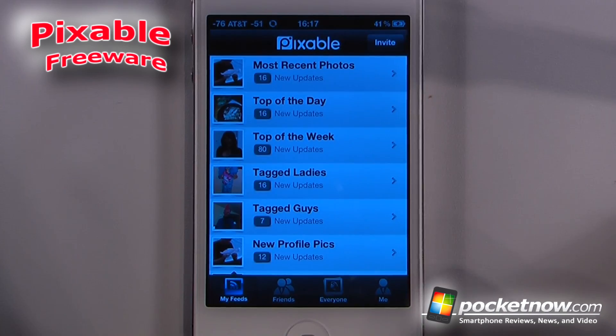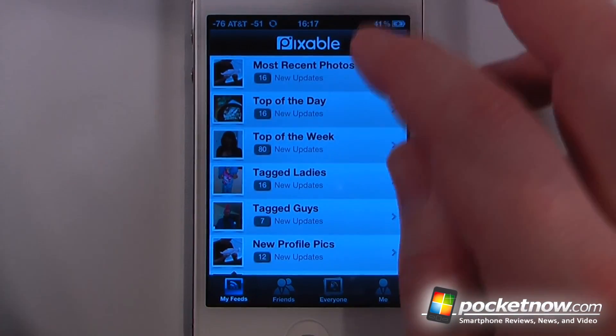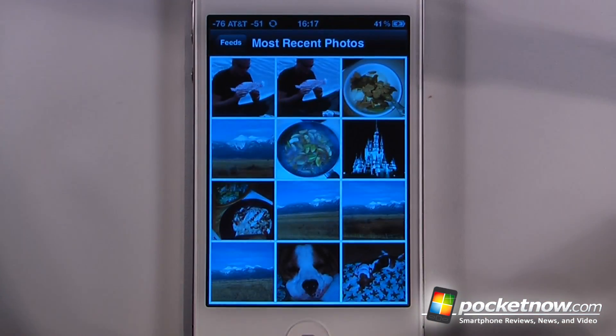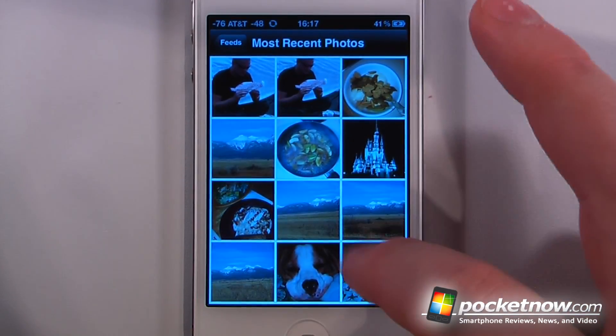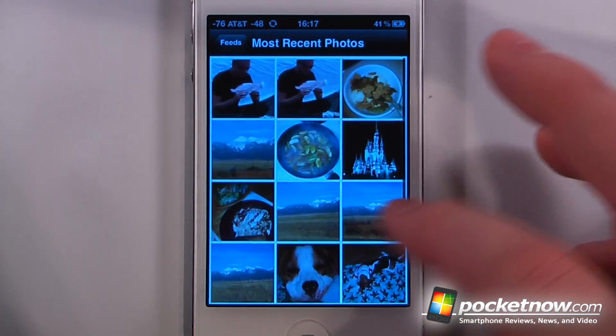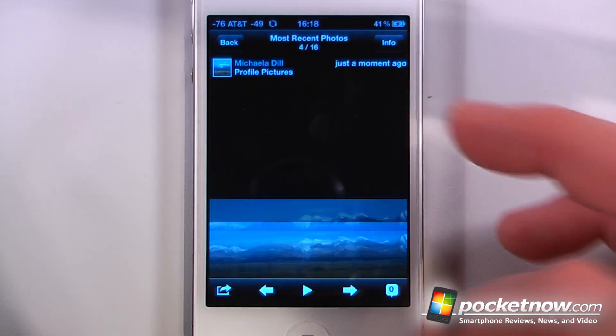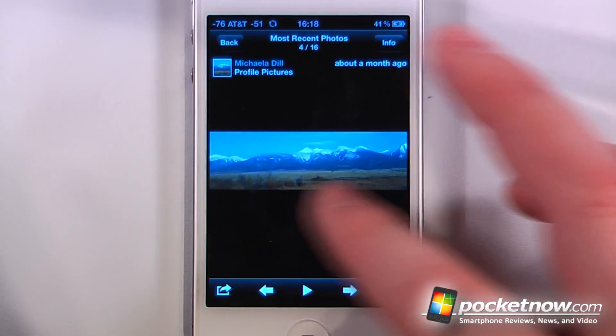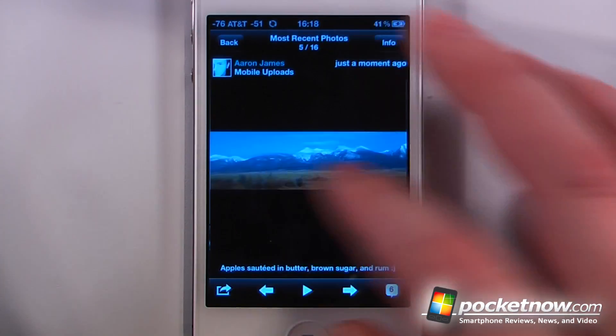Pixable is a free application available on the App Store that allows you to find the top photos of your friends and whoever on various social networks. It shows most recent photos, so we'll click on there, and I can view some of the most recent photos that my friends have posted on their Facebook pages. Now I can either swipe up or swipe down to move to the next photo, and I can also swipe left or right to move to the next album.